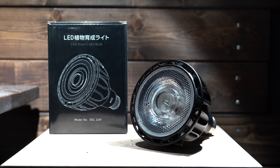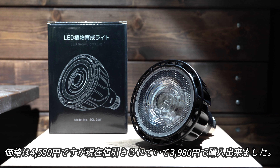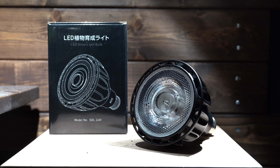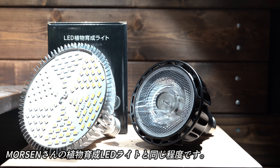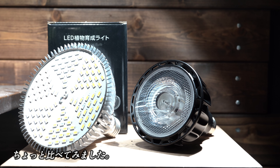続いてこのライトの一番の魅力である価格を見ていきたいと思います。価格は4580円ですが現在値引きされていて、AmazonAmazonで3980円で購入できました。価格の比較はまた後で行いますが、今人気の他のLEDと比べるとかなり安い方だと思います。価格帯で見れば同じくリーズナブルでありながら使い勝手の良いモーセンさんの植物育成LEDライトと同じ程度です。